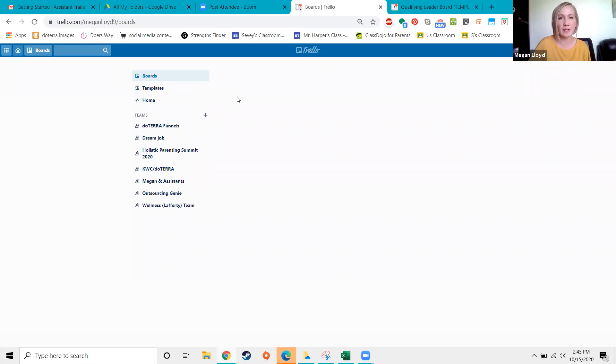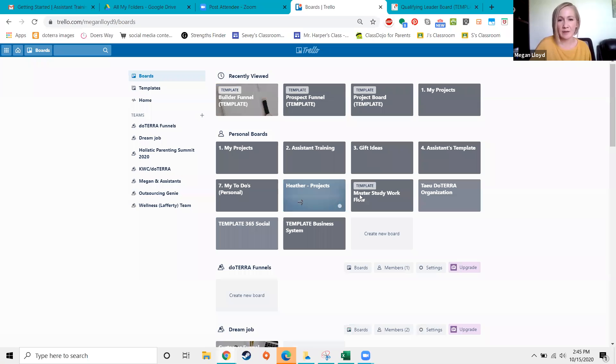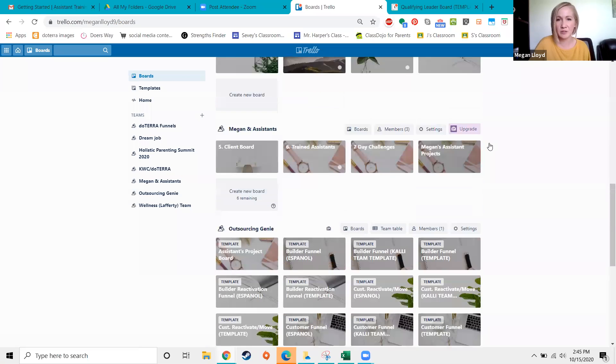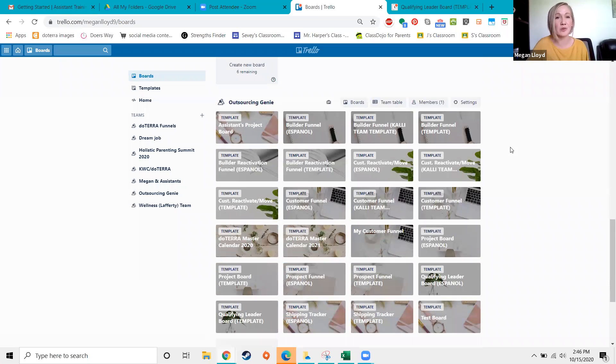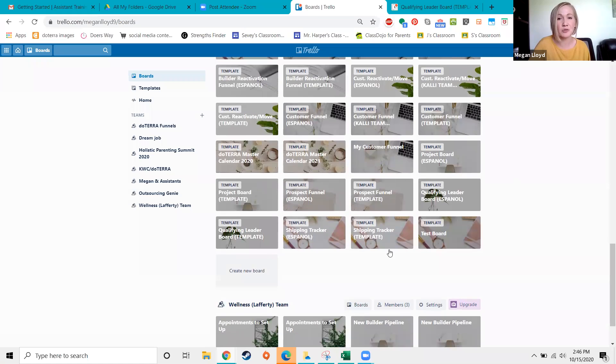I have about 10 minutes before I have to jump off to another call. Let me quickly cover the builder reactivation funnel and customer reactivation funnel — they're very similar to each other. Some people choose not to use reactivation funnels at all and just drop people directly into their customer or builder funnels; others really like to distinguish who they're reactivating versus who's brand new. Let me also show you the shipping tracker board.